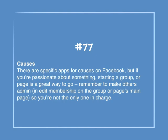Number 77: Causes. There are specific apps for causes on Facebook, but if you're passionate about something, starting a group or page is a great way to go. Remember to make others admin in Edit Membership on the groups page or main page, so that you're not the only one in charge.